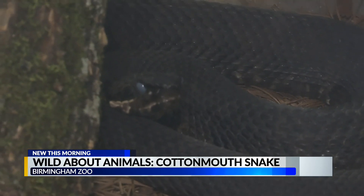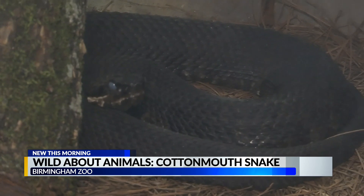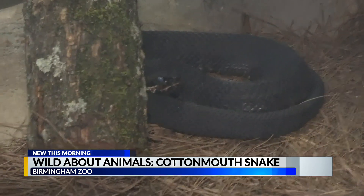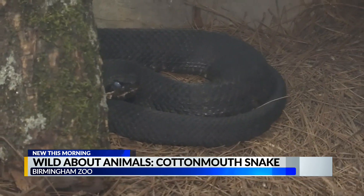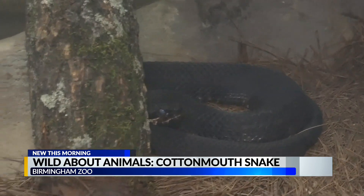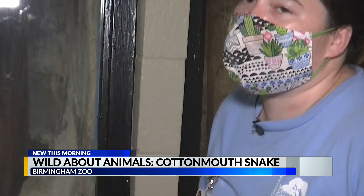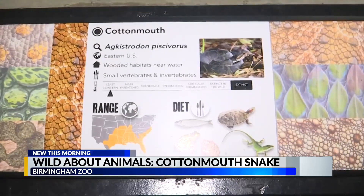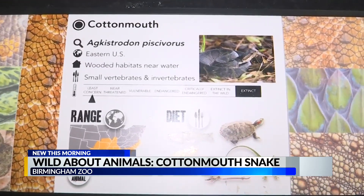A lot of people see a Cottonmouth and know it's a bad snake — it is native to Alabama, so a lot of people here are familiar with it. But people at the zoo are always quick to say it's not a bad snake; there are no bad snakes. Every animal serves a purpose in its ecosystem. These guys eat quite a few fish and frogs in the wild — they are a predator in the ecosystem. To take any predator out of the ecosystem can start destabilizing the ecosystem itself; you could have an overabundance of amphibians if these guys aren't eating them.